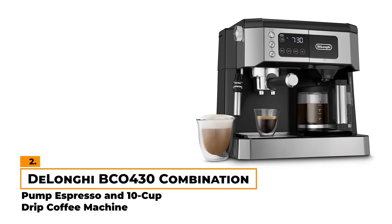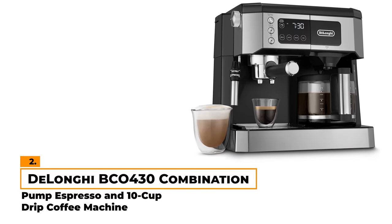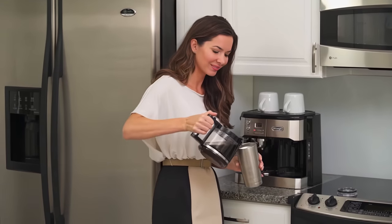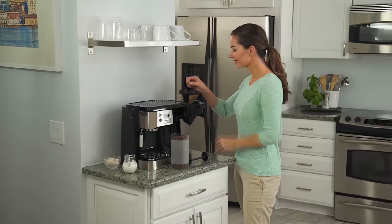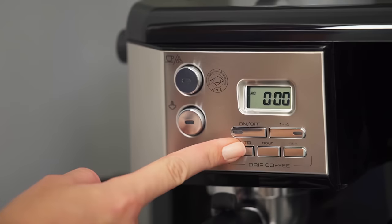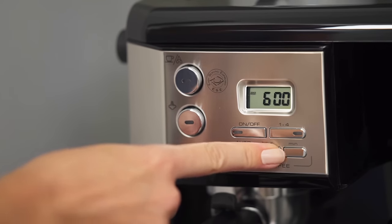Number 2: DeLonghi BCO430 Combination Pump Espresso and Drip Coffee Machine. With the DeLonghi BCO430, you get the best of both worlds — a quality espresso and robust drip coffee, all from one machine. It's straightforward, easy to use, and ideal for anyone who loves both types of brews. This machine comes with a 15-bar pressure pump, which is the standard for good espresso.